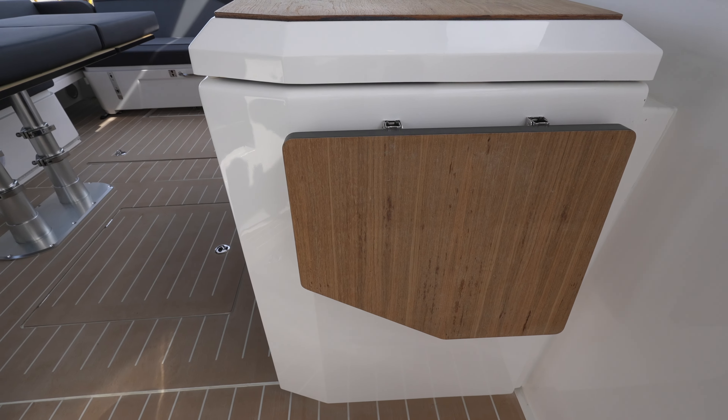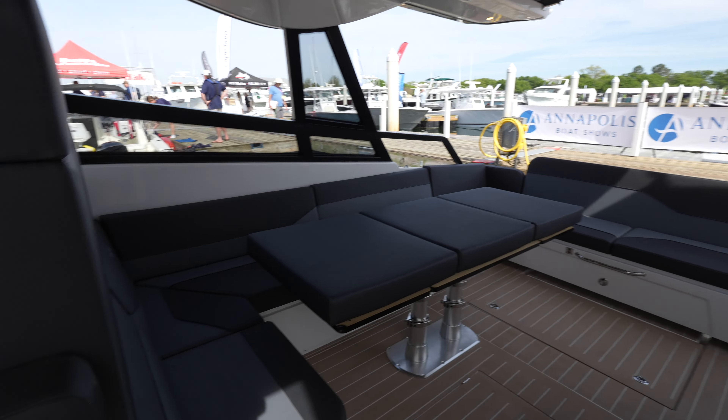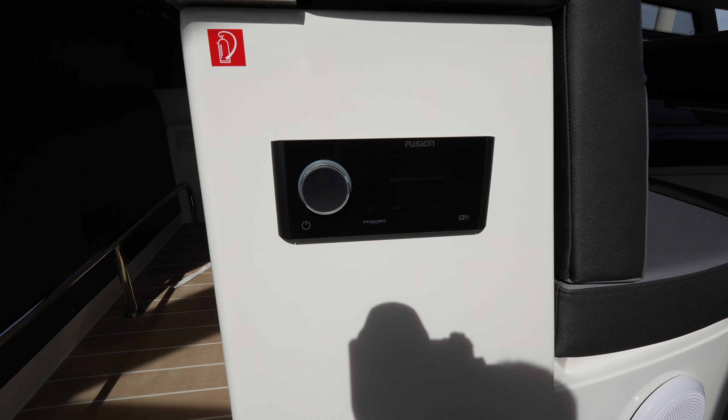There's also this little section right here that can fold out if you need additional prep space. On board this has an option for the Fusion stereo system — you can see the controls for that right here.